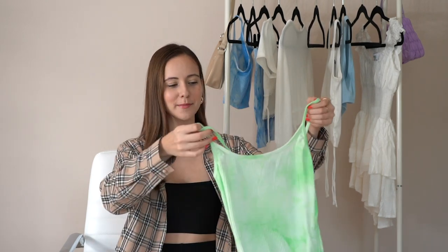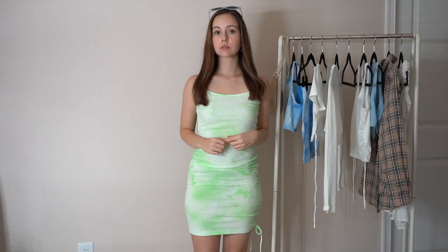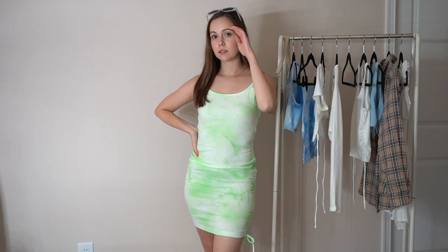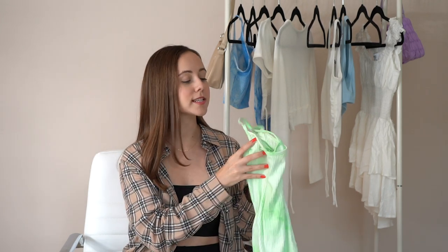This next piece definitely falls into the more fun, bright category. It's a tie-dye dress and I really love the side detailing — it's kind of ruched with a cute little tie detailing on the bottom. It's super cute and super flattering, and I was really drawn to the color. I don't really have anything green in my closet so I'm really happy with this dress. It just screams nice weather, and Florida is definitely the sunshine state for a reason.